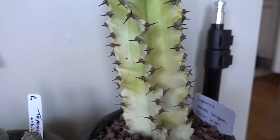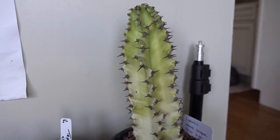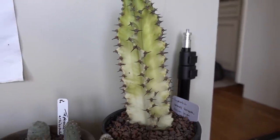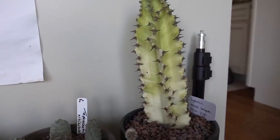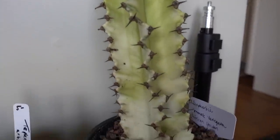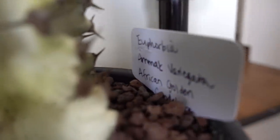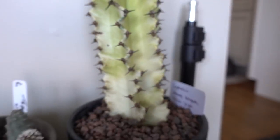Here is my euphorbia African golden candelabra. This one is really cool because it's like a lime green, almost white, and it somewhat reminds me of the white ghost — just the variegation of it. I love how pale the bottom of this is. It's euphorbia. Sorry for the shaky hands — this is all handheld.